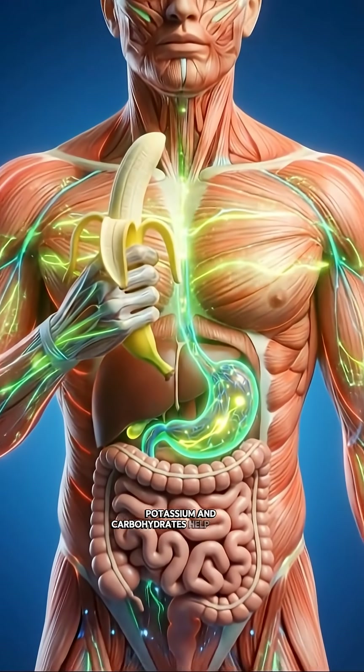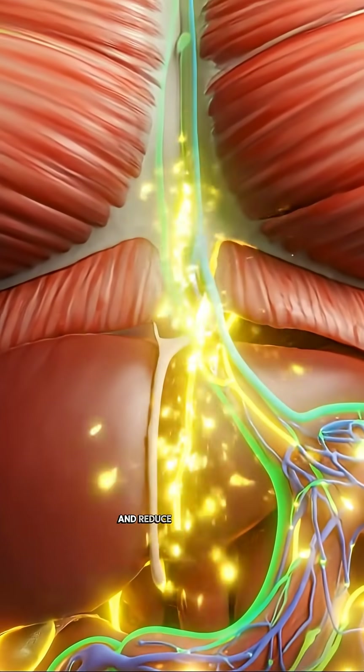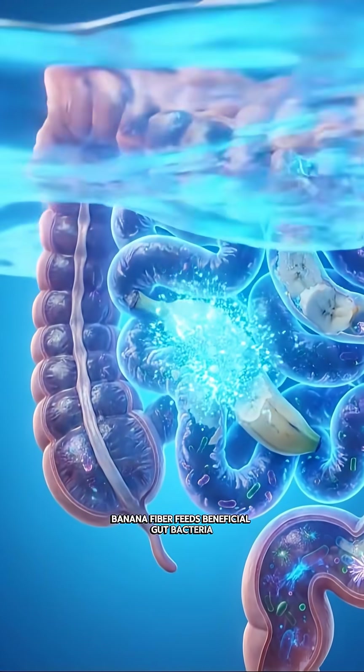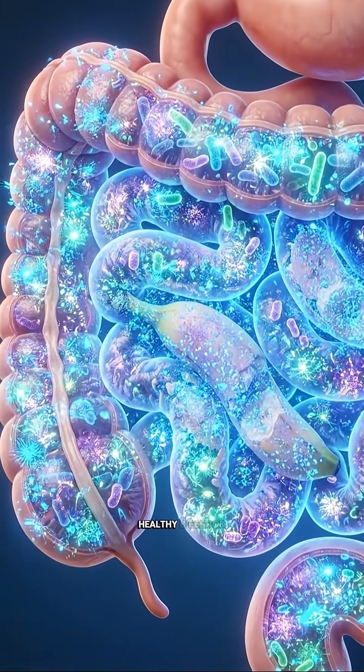Potassium and carbohydrates help muscles contract properly, maintain electrolyte balance, and reduce fatigue during physical effort. Banana fiber feeds beneficial gut bacteria, strengthening the microbiome and supporting smooth, healthy digestion.